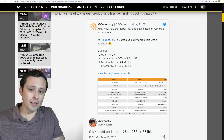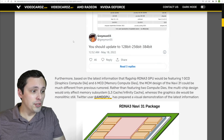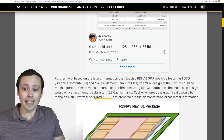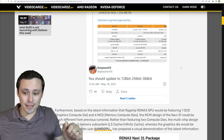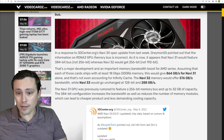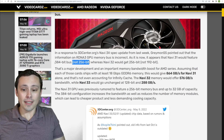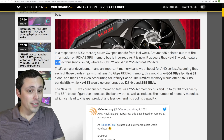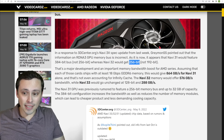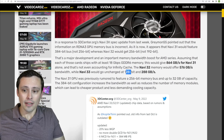That was a 3dcenter tweet replying to information from kopite7kimi. Well, Greymon — the leaker with a track record of accurate leaks — is saying you should update those figures to 128-bit, 256-bit, and 384-bit for the memory bus widths. Navi 31 was previously rumored to be 256-bit, but according to Greymon it's now going to be 384-bit. Navi 32 would be 256-bit, up from the rumored 192-bit. The 128-bit figure on Navi 33 remains unchanged from what had been rumored.